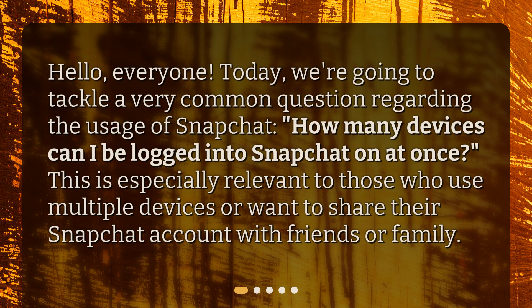Hello, everyone. Today we're going to tackle a very common question regarding the usage of Snapchat. How many devices can I be logged into Snapchat on at once? This is especially relevant to those who use multiple devices or want to share their Snapchat account with friends or family.